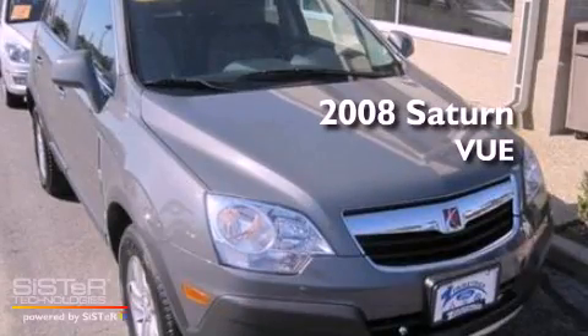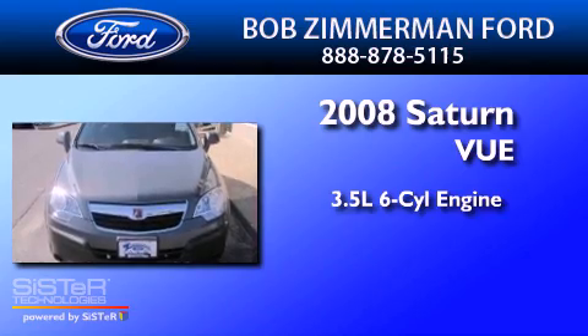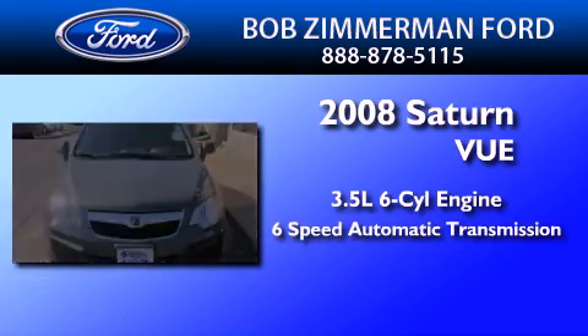This is a 2008 Saturn Vue. It has a 3.5-liter six-cylinder engine, a six-speed automatic transmission, and all-wheel drive.